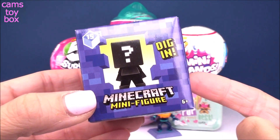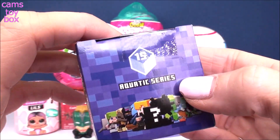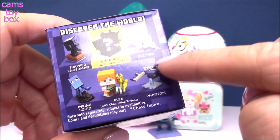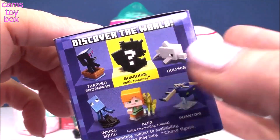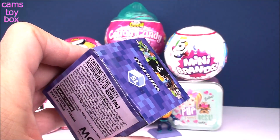Next we're gonna check out the Minecraft mini figure box. This is super cool — we are up to 15 series already! This one is named the Aquatic series. It shows the different ones to collect on the side, and there is a Guardian with Treasure which is the ultra rare. It says it's a mystery but they kind of tell us who it is, just not what it looks like.